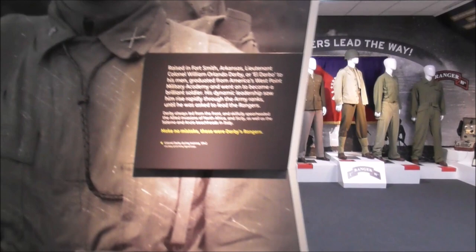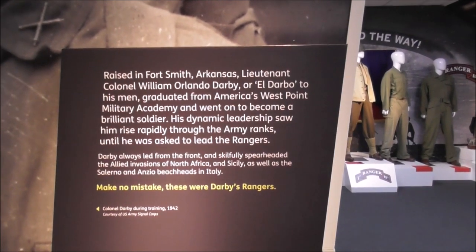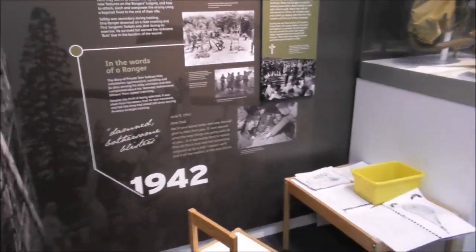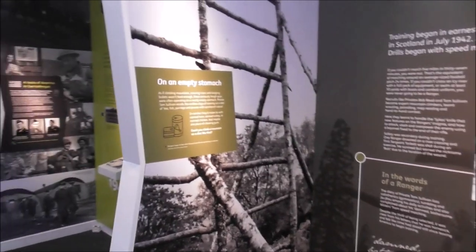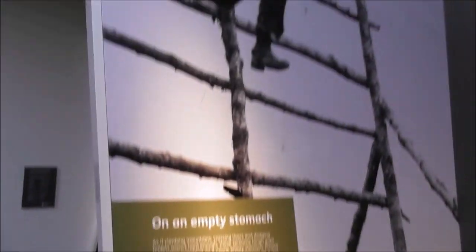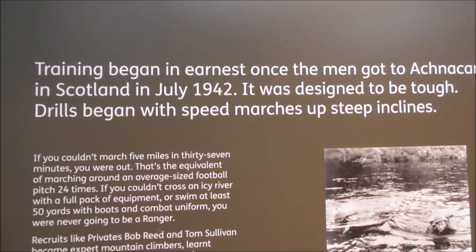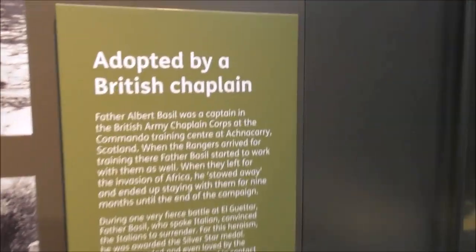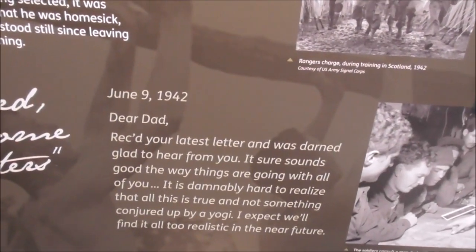So the American Rangers were inaugurated just outside Carrickfergus. Isn't that amazing? It's the only unit in the American forces to be inaugurated on foreign soil. There's boys doing commando exercises — fast and furious training, all sorts of stuff. And these were like the UK commandos.